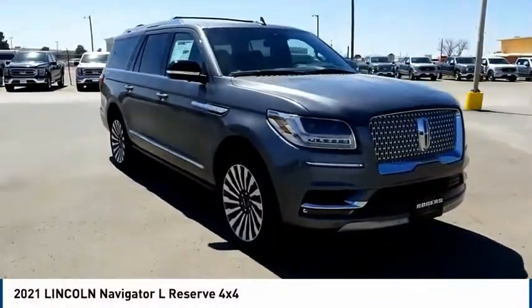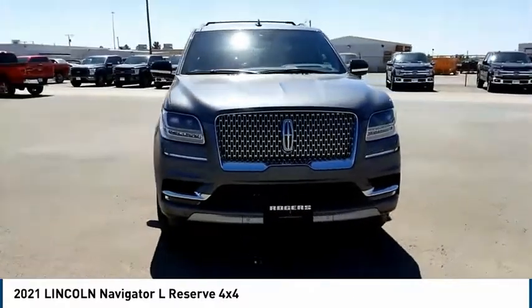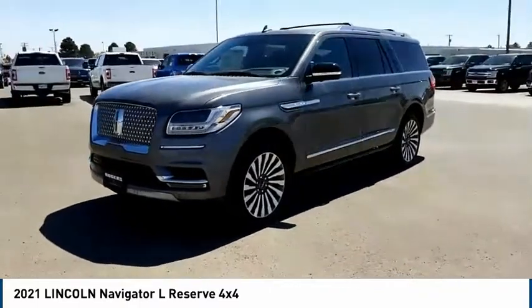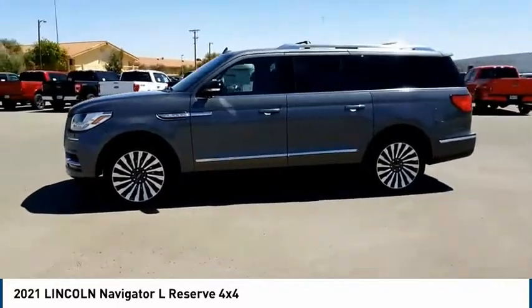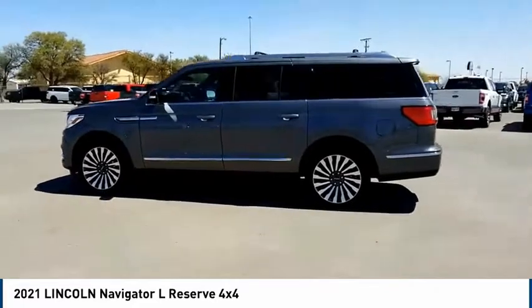Looking for the right vehicle? Check out the 2021 Lincoln Navigator L. The Lincoln Navigator L comes in either a rear-wheel drive or all-wheel drive option. This large luxury SUV offers a longer wheelbase than the standard Navigator. With the extra length, carrying a large group in extreme comfort or loads of cargo is no problem at all.